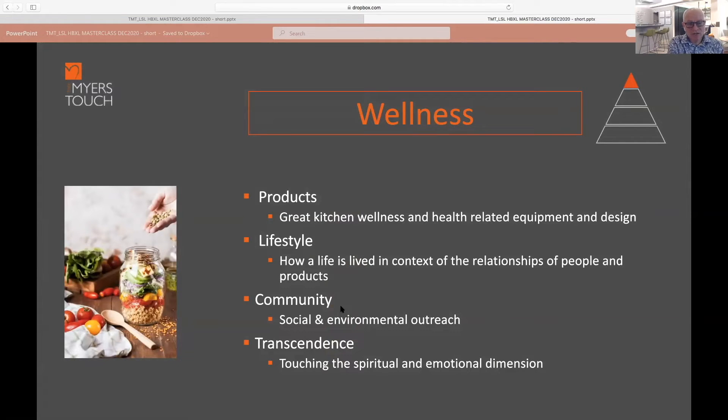Where community fits into wellness is really about the social and environmental outreach — how you connect with people and draw them into your home, making them feel safe and sociable, creating that beautiful climate, the heart of the home. The transcendent feeling of wellness touches the spiritual and emotional dimension — how that space recharges you, refreshes you, through colors, textures, materials, and the overall feeling.